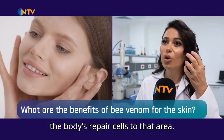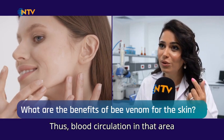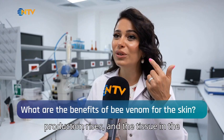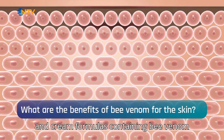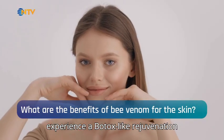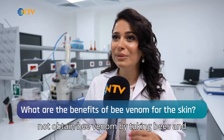How does it work? Bee venom causes tiny inflammations in the area it is applied. These inflammations invite the body's repair cells to that area, so blood circulation increases, elastin and collagen production rises, and the tissue gradually begins to heal. Therefore, those who regularly use serum and cream formulas containing bee venom experience a Botox-like rejuvenation effect over time.